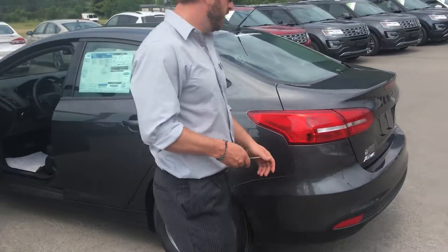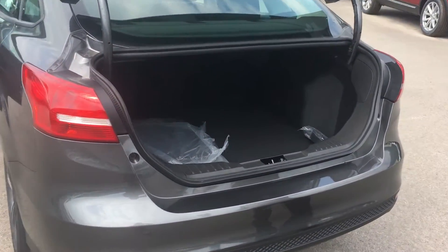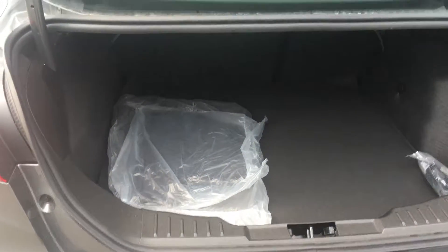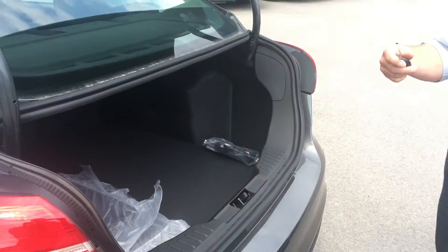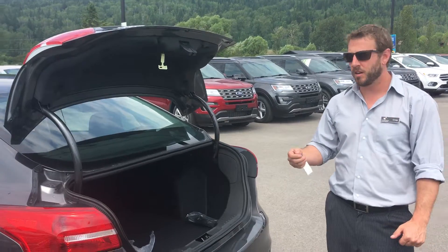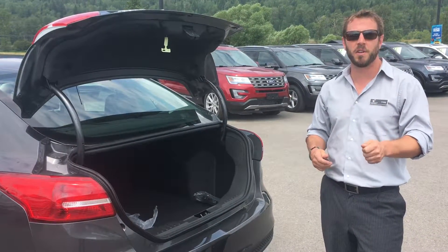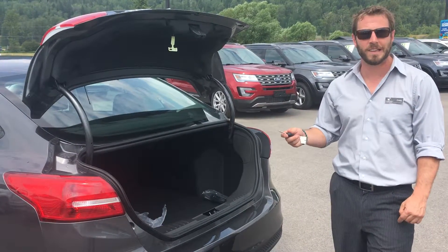Last but not least — this is the key. My dad always said you have to be able to fit two sets of golf clubs in the trunk of a car to make it useful. I think we can do that here with some extra room. Car seats, strollers, sports gear, work gear if you're taking it up to the job sites — this vehicle is going to be very nice. And again, fuel efficiency: you don't need your F-350 to take it to and from the office. This will do it better and save you money — it'll be almost free by the end of the year.